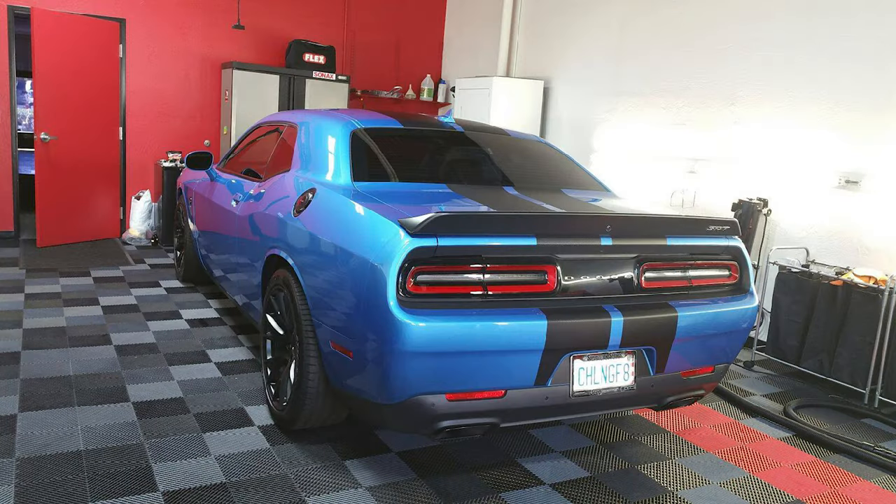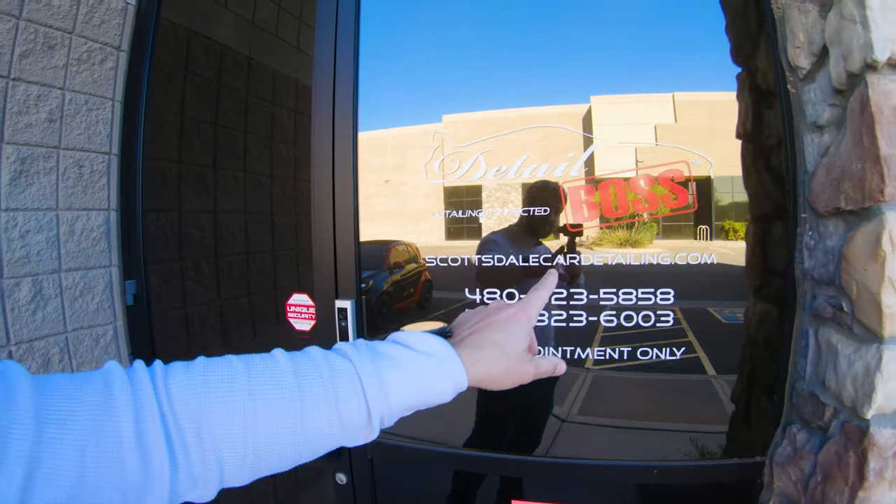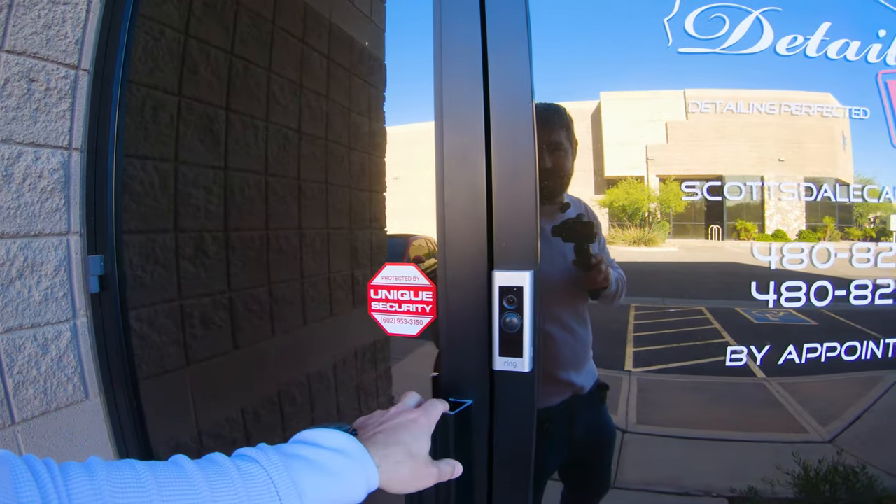I'm out here at Detail Boss. These guys did my Hellcat when I first got it and they did an amazing job on it. I will always suggest people, whether they're in Arizona or not, have your car shipped to Detail Boss because they do an amazing, amazing job.